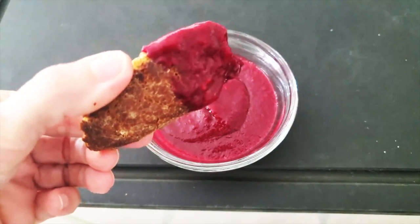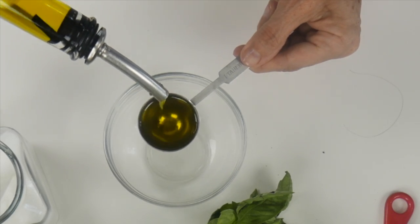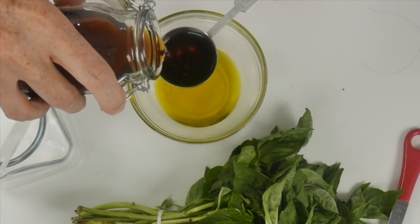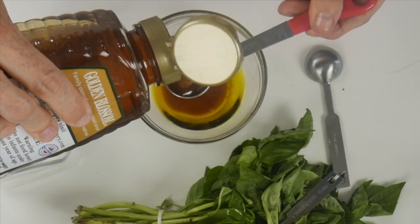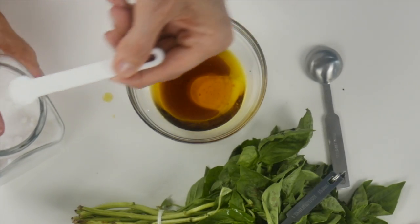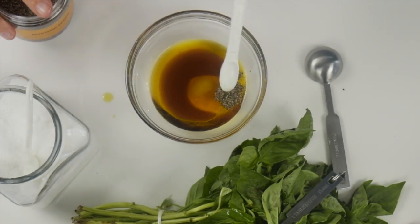They all have the same base, which is two teaspoons of olive oil, a teaspoon of vinegar — we're using balsamic today — half a teaspoon of honey, a quarter teaspoon of salt, and an eighth of a teaspoon of pepper. From there we make all of our dressings.